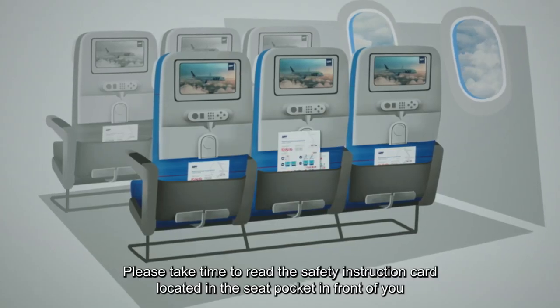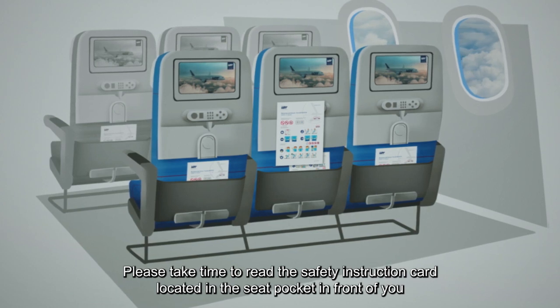Please take time to read the safety instruction card located in the seat pocket in front of you and follow instructions given by the cabin crew.